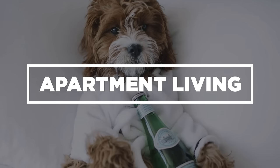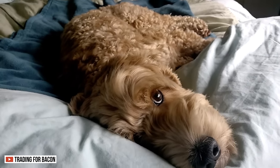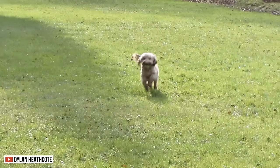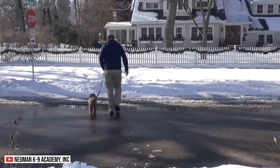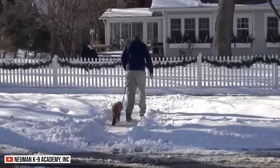Apartment Living. Despite being highly active dogs, both these dogs can live inside apartments. However, they still need regular exercise. Daily walks and runs for about 60 minutes is enough to stimulate their minds and keep them happy.